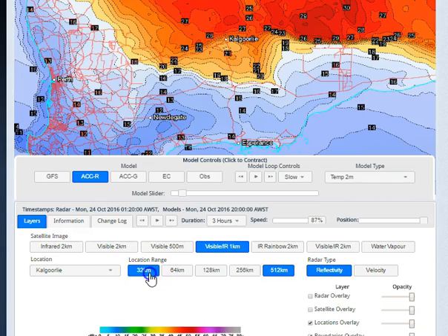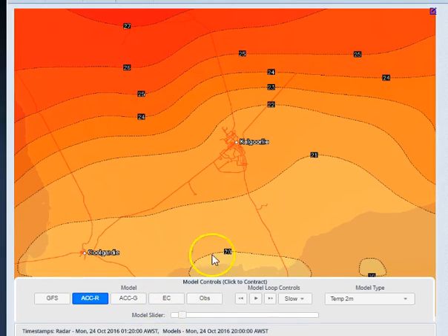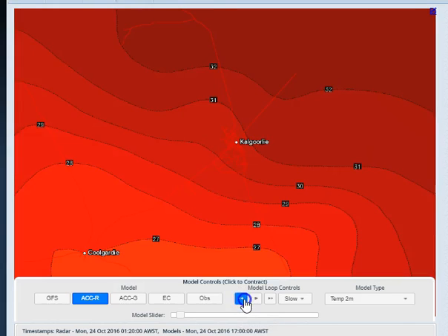32 is not available just yet, but it will be shortly. And there you go — there's a 32-kilometre image for Kalgoorlie. We can see where the temperatures are going to be greatest as we go into the afternoon for that region. That will be available to you sometime this week — fantastic stuff, especially when it comes to radar. Getting down to 32 kilometres is going to be epic. Thanks for watching folks, I'll talk to you again tomorrow.